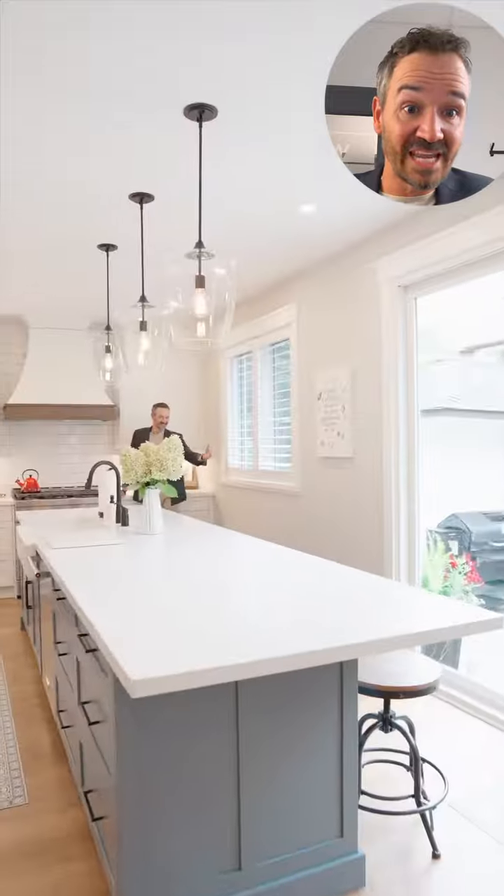All custom cabinets in the house were done by Wright Kitchens. There's a 75-inch screen with Dolby surround and remote control on the wall.